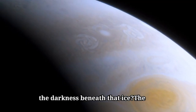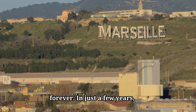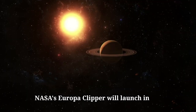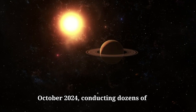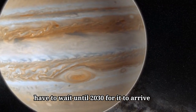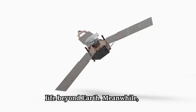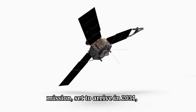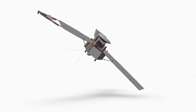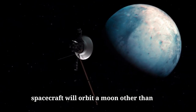Could something be thriving in the darkness beneath that ice? The mysteries of Europa won't stay hidden forever. In just a few years, we'll have two new missions exploring this icy moon up close. NASA's Europa Clipper will launch in October 2024, conducting dozens of close flybys that will bring us within 16 miles of Europa's surface. We'll have to wait until 2030 for it to arrive at Jupiter, but the data it collects could revolutionize our understanding of life beyond Earth. Meanwhile, the European Space Agency's JUICE mission, set to arrive in 2031, will study Jupiter and three of its largest moons, including Europa. And if all goes well, JUICE will even orbit Ganymede, marking the first time a spacecraft will orbit a moon other than our own.